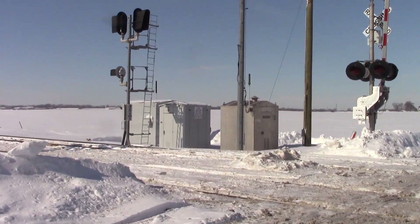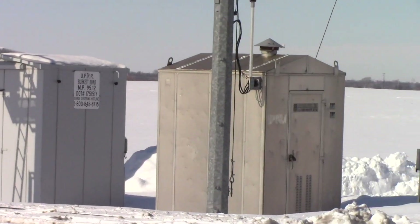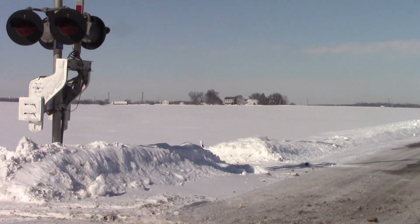Currently, they have two separate bungalows used for the crossing and the wayside signals. That one's for the crossing, and they've got an older CNW one controlling the wayside signals. Soon it'll all be under one bungalow.